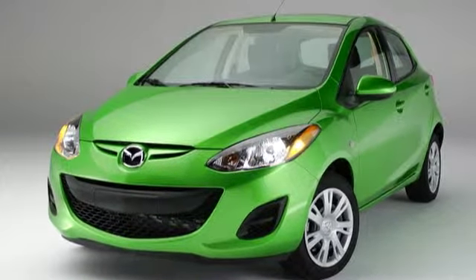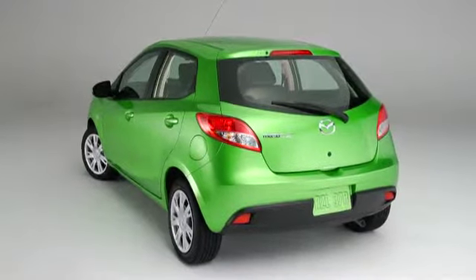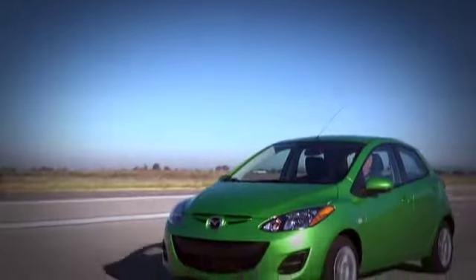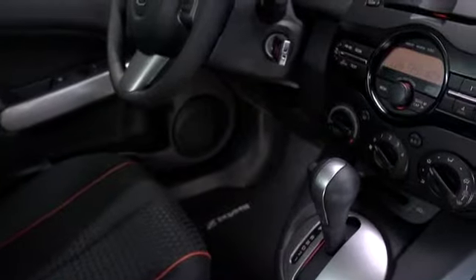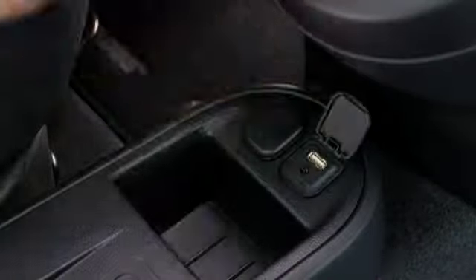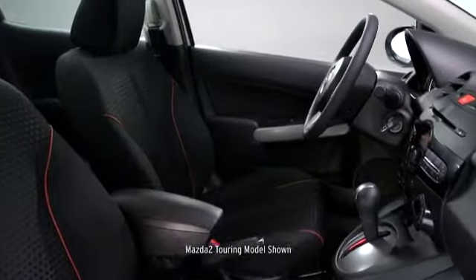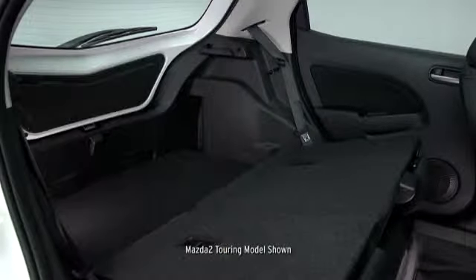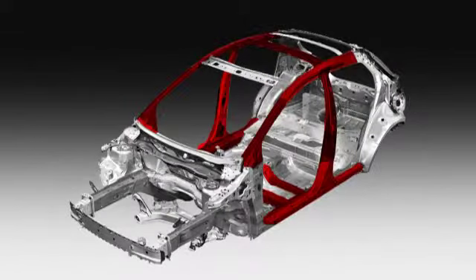Talk about punching above your weight — the Mazda 2 may be the most compact car in the Mazda lineup, but it's won more trophies than it can carry. The praise is usually about how the Mazda 2 can load so much into its space-saving size, like a long list of features including a four-speaker sound system, USB port, and remote keyless entry. There's seating for five, fold-down rear seats, and advanced safety features such as dual front and side airbags and reinforced driver and passenger compartments.